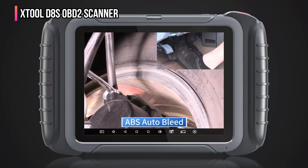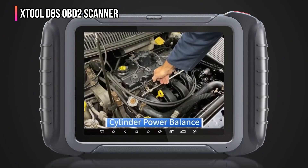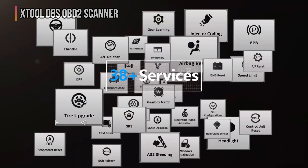For pro mechanics, workshop owners, or serious home DIYers who demand a powerful, feature-rich diagnostic tool capable of handling complex repairs and providing in-depth vehicle insights, the XTOOL D8S OBD-II scanner is an exceptional investment.